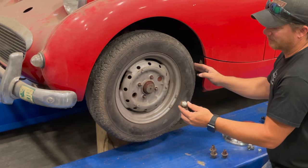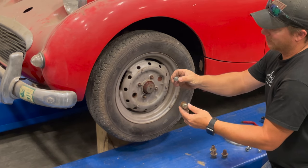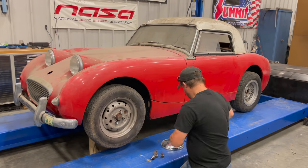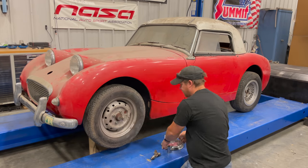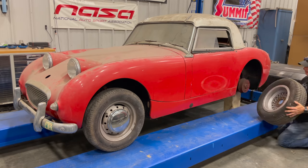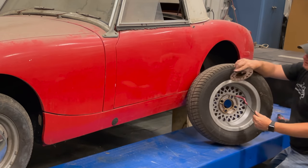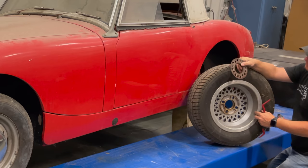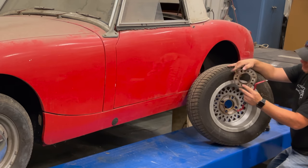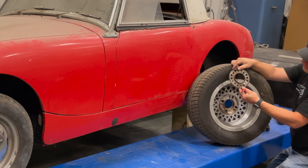The lug nuts on those wheels are meant for aluminum-style wheels, so I will have to switch to the original-style lug nut to use the original wheels. There was also a set of spacers on these wheels — probably an eighth of an inch, not very much. It might have been done to center the wheel properly, because the wheel wouldn't be centered correctly with the lug nuts, so the spacer might be doing that as well.